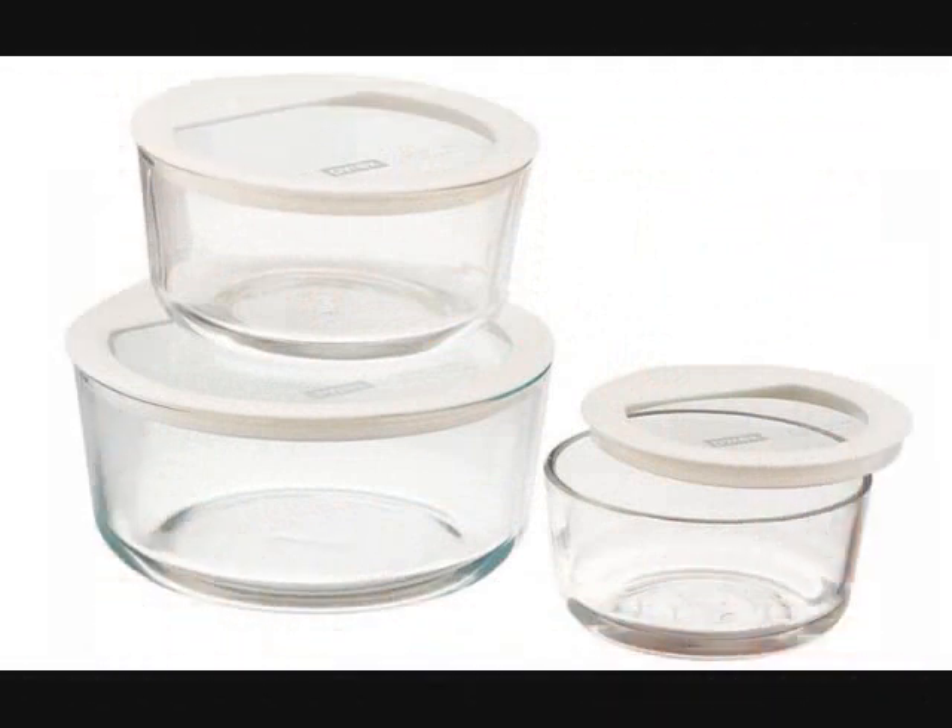Number 9: A set of glass nesting bowls worthy of freezing, heating, and preserving all the delicious food. Set includes one each of 2-cup, 4-cup, and 7-cup bowls with white lids, made of non-porous glass that won't warp, stain, or absorb odors. Glass is preheated oven, microwave, fridge, freezer, and dishwasher safe. Get them from Amazon for $29.99.